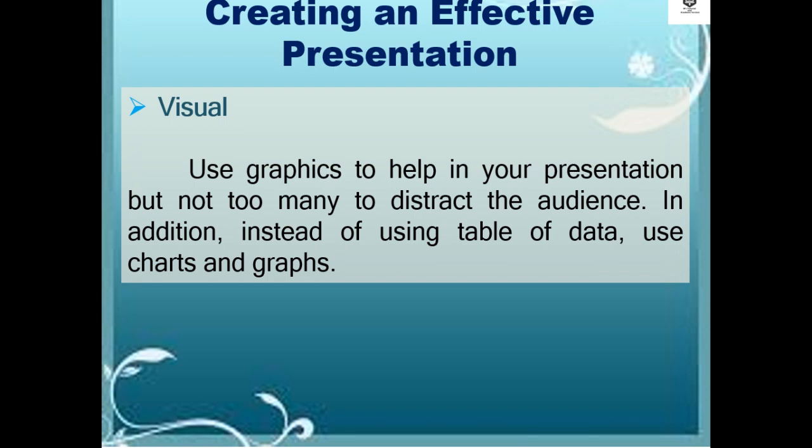Visually, use graphics to help in your presentation but not too many to disrupt the audience. In addition, instead of using a table of data, use charts and graphs.